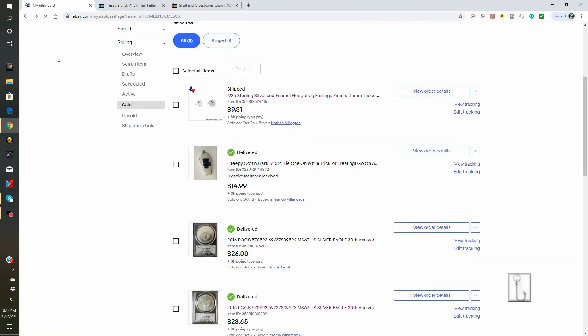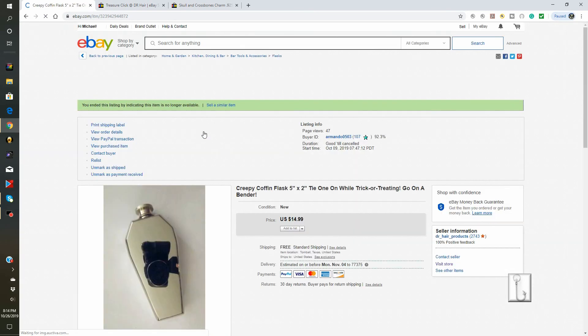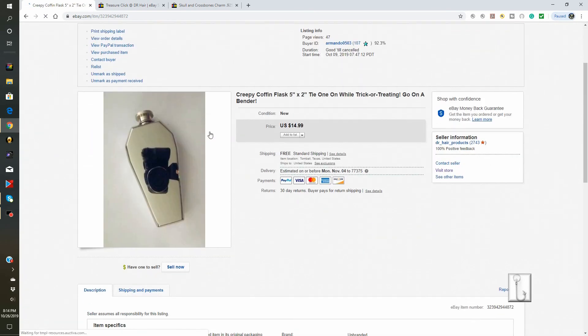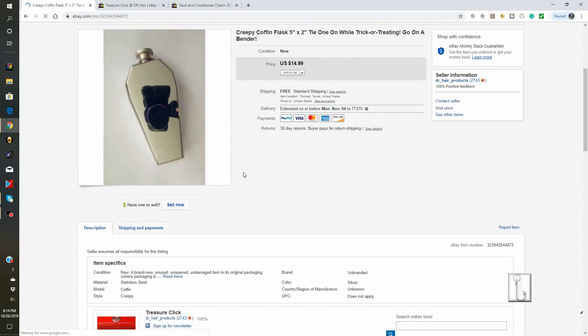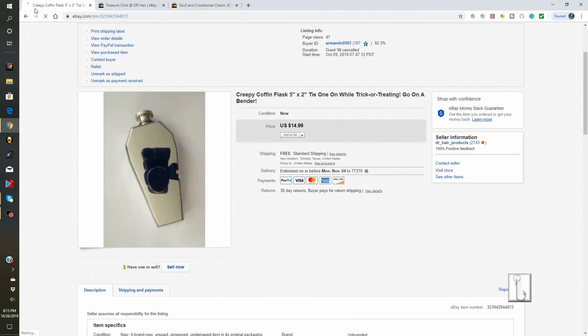Next up on the block, already delivered, is this creepy coffin flask. Sold for $14.99, brand new. The buyer was really happy with it. This was one of the items in our Halloween section of our store at TreasureClick. It's 5 inches by 2 inches — this is a Taiwan special.